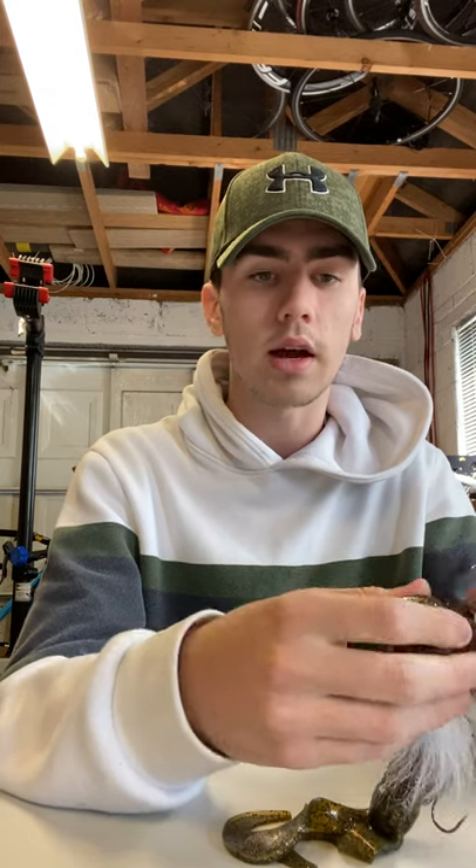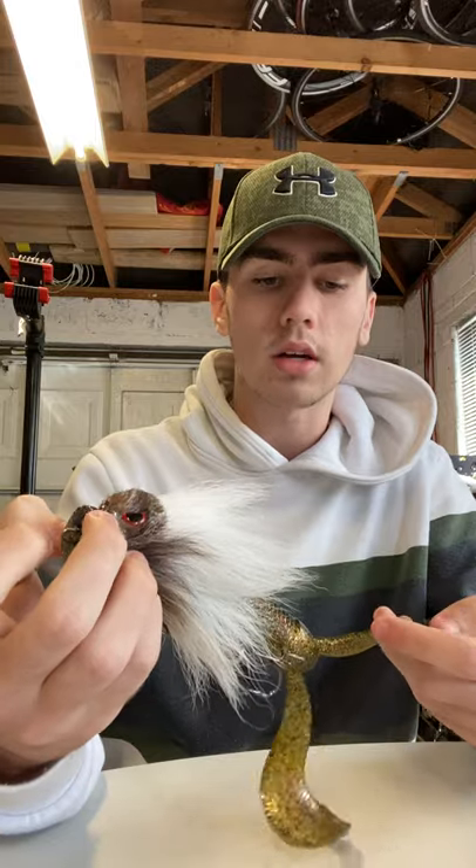I've seen good pike being caught online with it, but that's in Sweden and places like that. I haven't seen a lot of people in Ireland really promote this. I kind of bought it because I saw it online and other people were catching on it abroad. I haven't caught anything on it since. It's a 90 gram bait - quite a big bait, probably not big for some people but bigger for others.